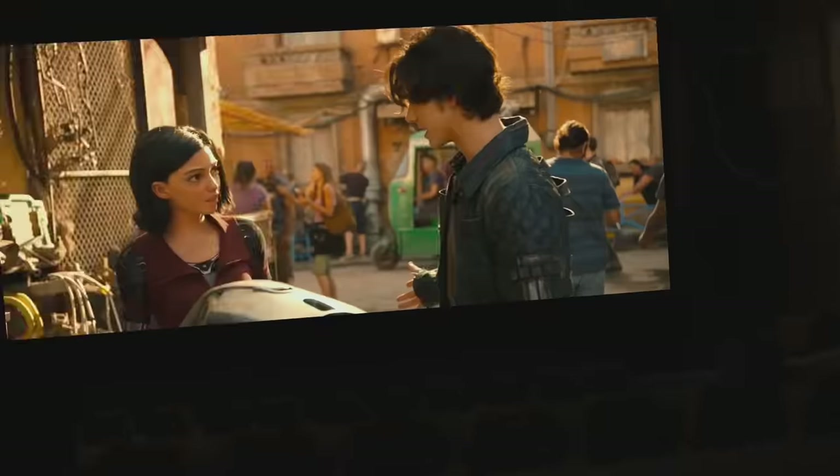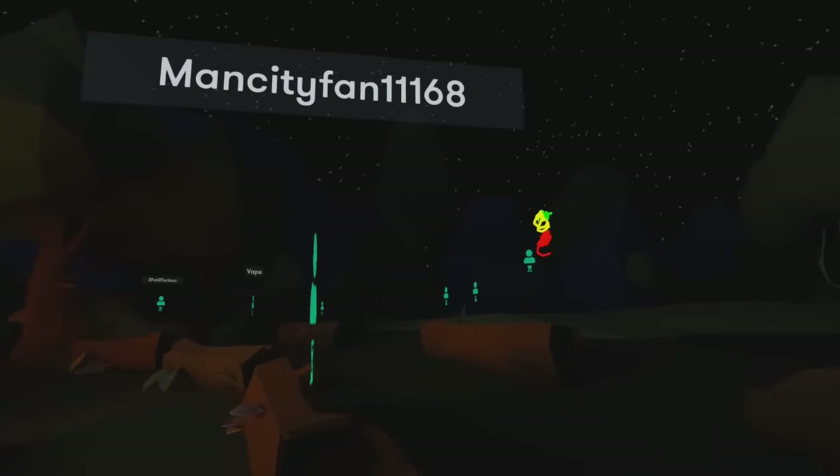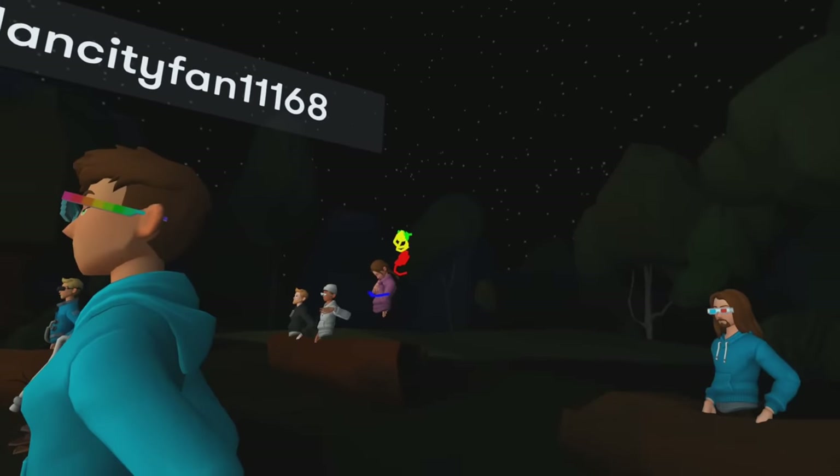I sat down and watched Alita: Battle Angel with 15 other people — that was pretty cool. I then went into another room set on a rooftop where they were playing Gears of War 5, and the clarity of that huge screen was fantastic. I then went to an outdoor screening where people were just chatting or drawing in VR while a movie played. It's a very cool experience and I definitely recommend BigScreen.